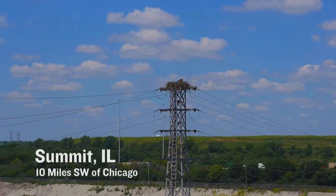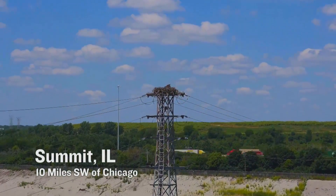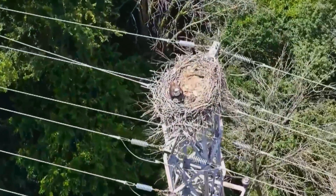Currently we have an osprey nest issue. It's new for ComEd. What's new about this is that it's on top of a distribution 34 kV line structure. It's a very large nest. It was reported to me as an eagle's nest, but it's actually an osprey nest.